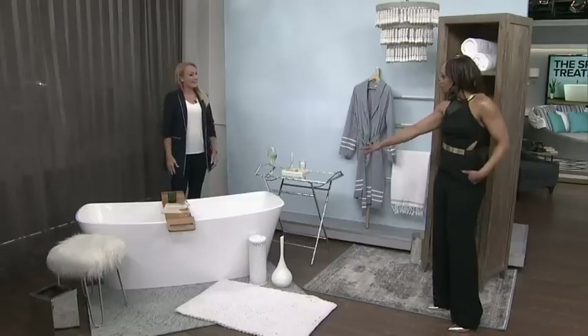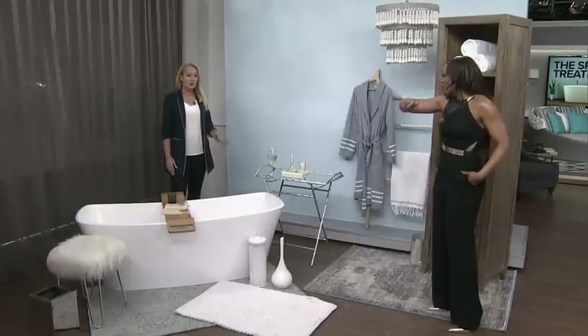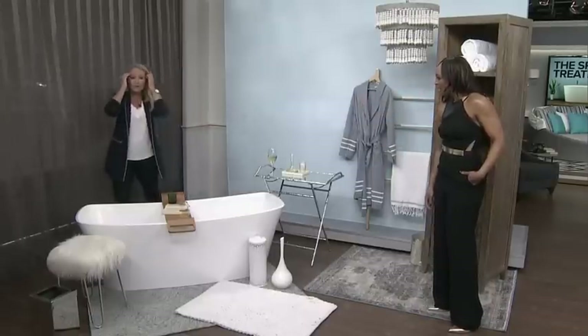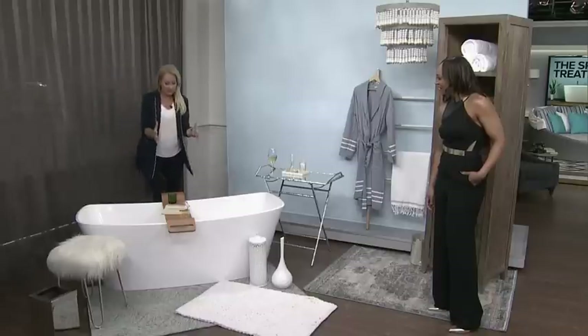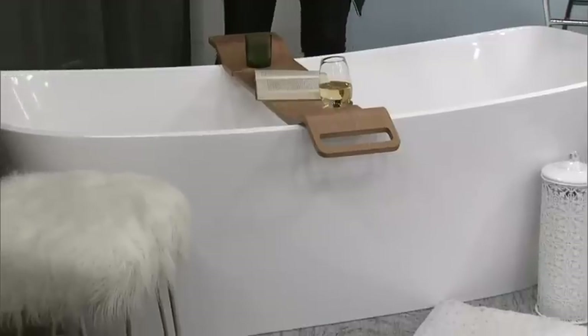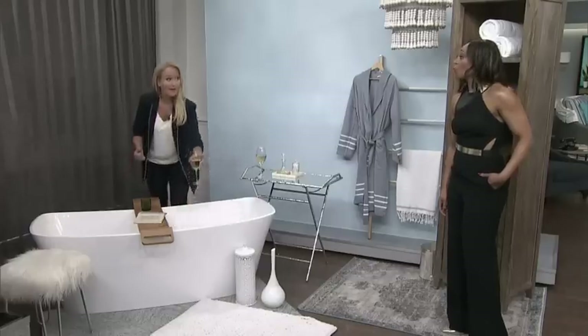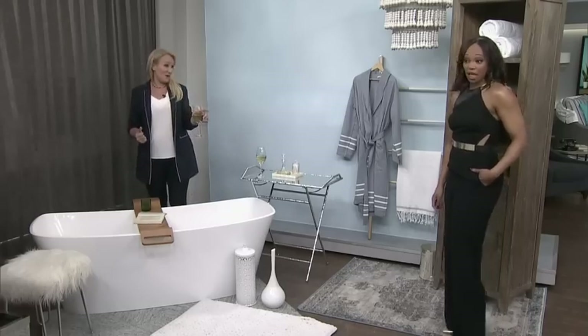It looks very contemporary, sleek, and it looks like you can fit more than one person in there. If you want a tub for two, that's exactly what you do — you put a faucet right here in the middle so nobody has a faucet digging into their back. You can put this great tray here so you can read a book or, more importantly, have a glass of wine.